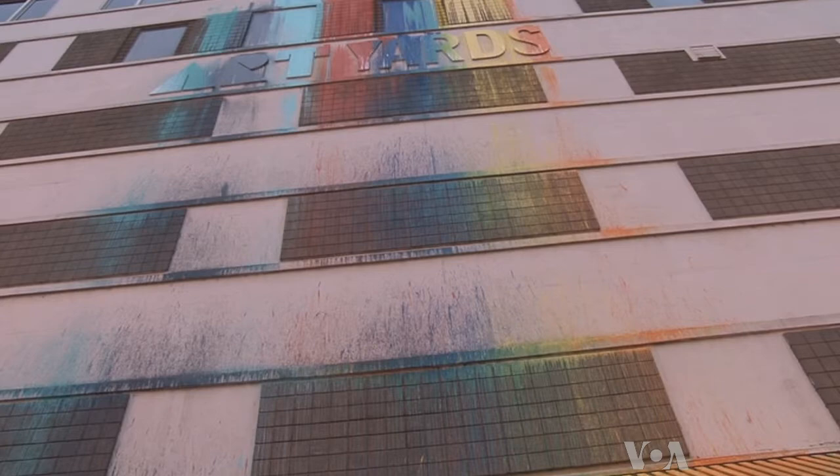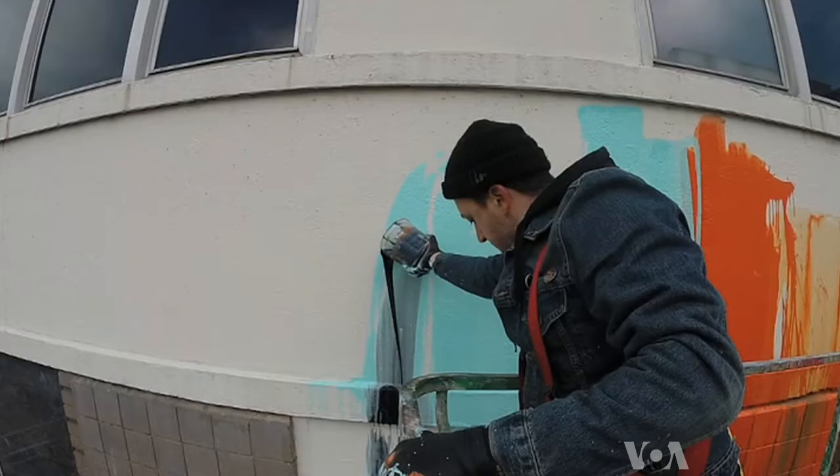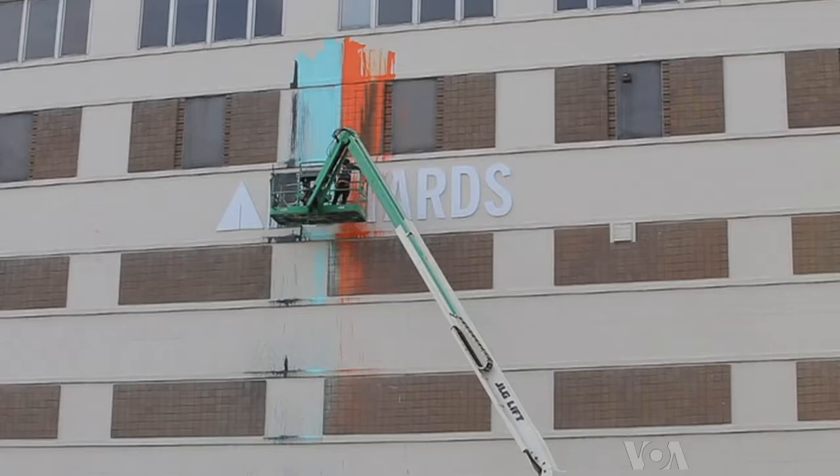It didn't have a lot of windows, and it was white to begin with, so it was a wonderful canvas. The project known as Art Yards began not with a mural, but with Tolles pouring a cascade of colors.